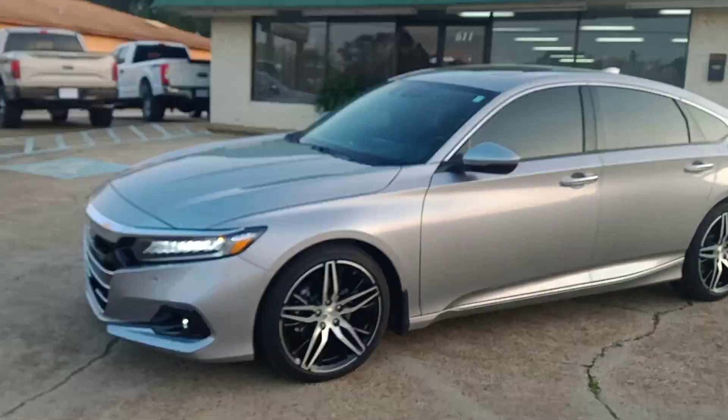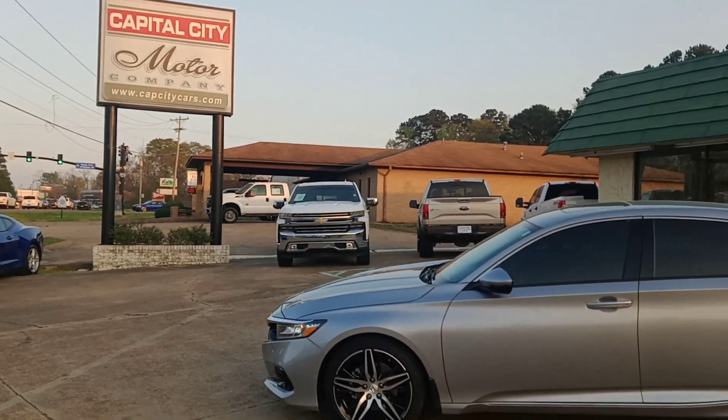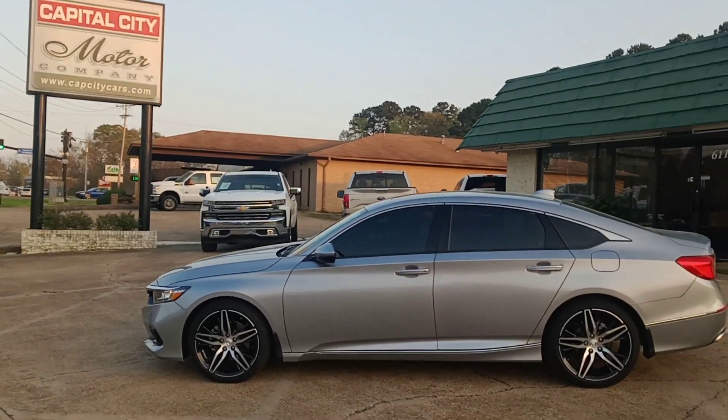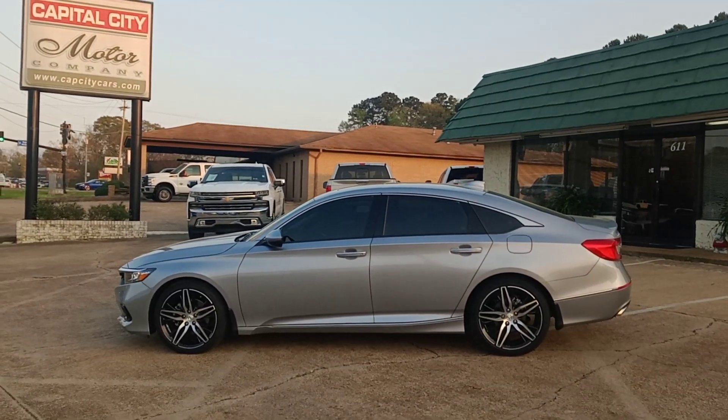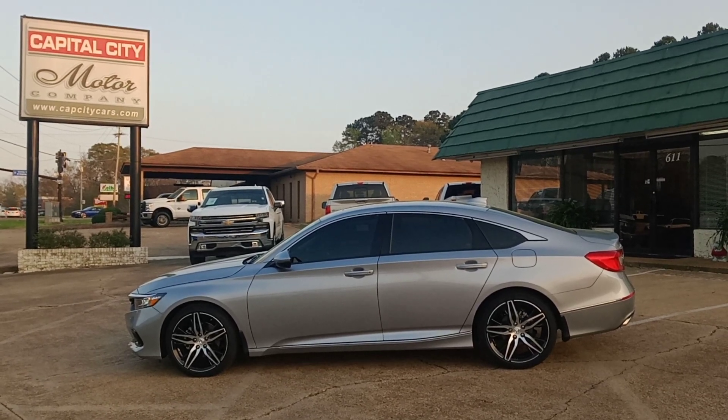If you want to see more information on this vehicle, go to our website at www.capcitycars.com. Shoot me an email at clbsales@gmail.com or call me here at the office, 601-825-3636.